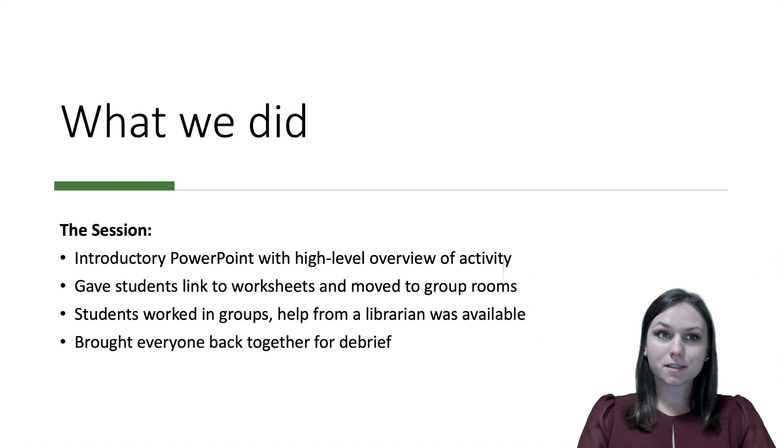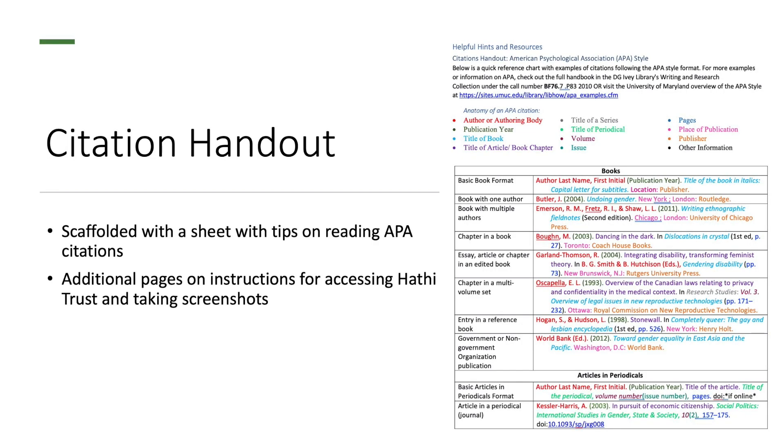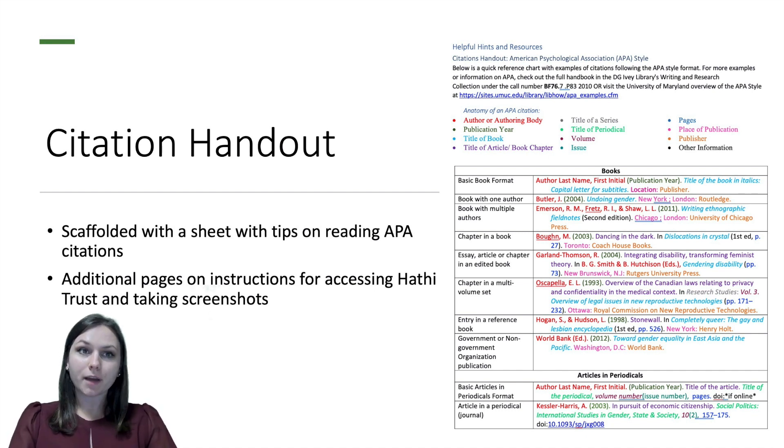We then moved students into breakout rooms. Students were asked to open Word documents numbered to correspond to their breakout room so they could all collaboratively edit together. For each item on the list, students had to find and access or download an online copy of the article, book, or chapter. Students used a color-coded citation handout to decipher the citations in the reading list and identify the most appropriate tools to locate the items — including the library catalog, their UTORID login, interfaces from vendors like JSTOR and ProQuest, and HathiTrust. To prove they found each item, they had to take a screenshot and paste it into the shared document. We also provided resources on how to take screenshots on various devices.